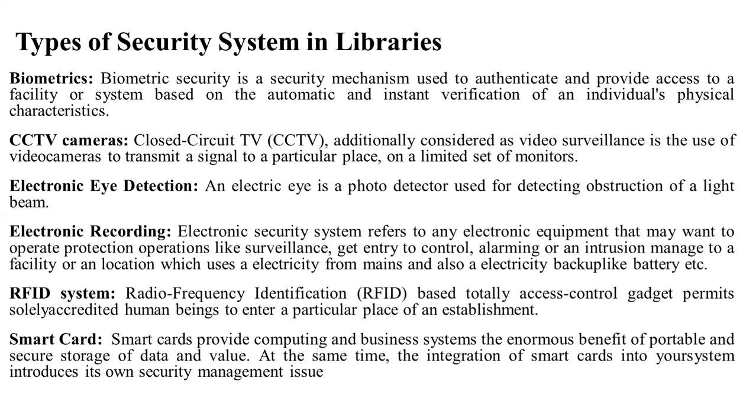Electronic eye detection: an electronic eye detector is a photo detector used for detection of a light beam. Today we have electronic devices for this purpose in libraries.